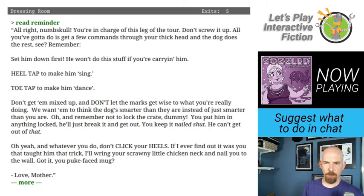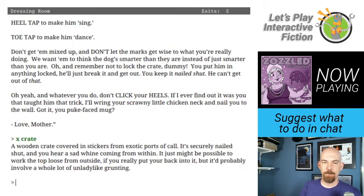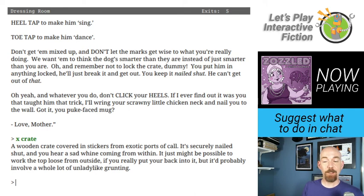The dressing room to the north — props and costumes scattered around this small dressing room, a full-length mirror leaning against the wall, and a large wooden crate against one wall. A handwritten reminder is pasted to the wall: Numbskulled, you're in charge of this leg of the tour. Don't screw it up. Heel tap to make him sing, toe tap to make him dance. Don't get him mixed up and don't let the marks get wise. You keep it nailed shut — he can't get out of that. And whatever you do, don't click your heels. If I ever find out it was you that taught him that trick I'll wring your scrawny little chicken neck. Love, mother.